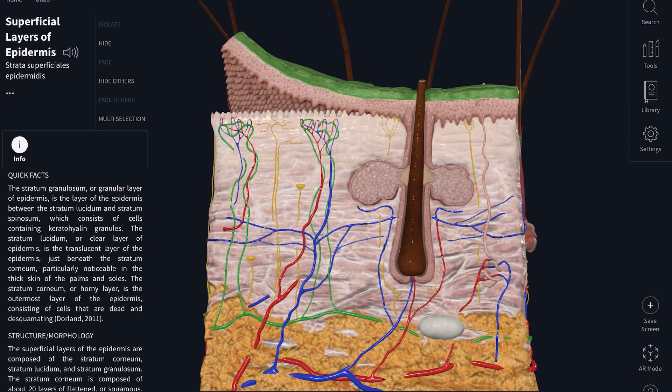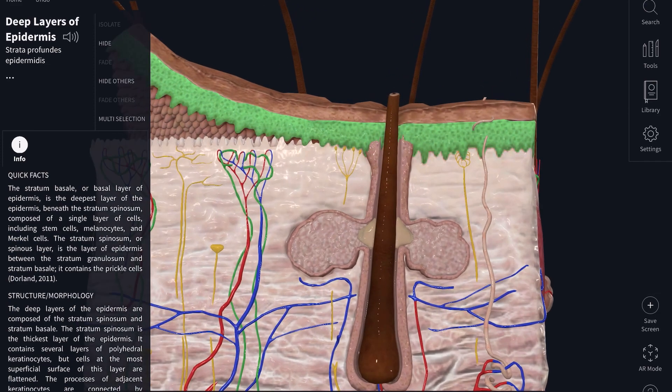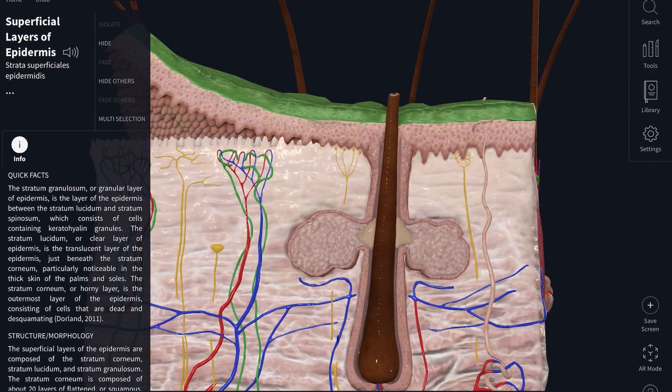The deep part contains cells called keratinocytes — you've likely heard of the term keratin before — and that's basically what forms the most outer layer of the epidermis. These keratinocytes migrate up as they mature from the deep part to the superficial part. When they pass the third layer, the stratum granulosum, they go through a process called keratinization, where the cell dies off but leaves behind keratin filaments that contribute to a watertight barrier.